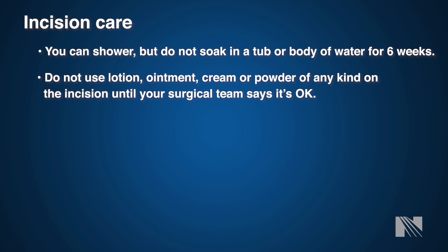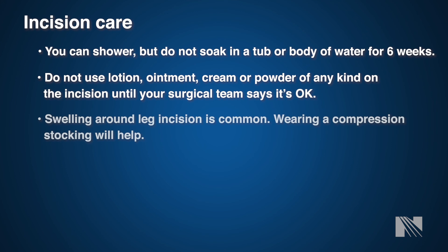If you had vein removal for bypass surgery, you will have some swelling in your lower legs, which will go away over time. We will send you home with elastic compression stockings to help with swelling — be sure you have a pair before leaving the hospital, and request a second pair if not provided. If you did not get these before going home, contact our office for a prescription. Avoid standing for long periods of time, and when sitting, elevate your legs on a pillow. Avoid crossing your legs for long periods, as this increases swelling.